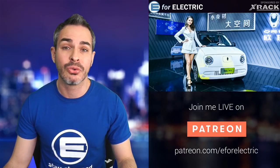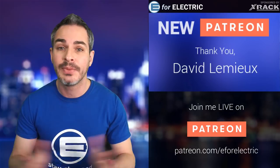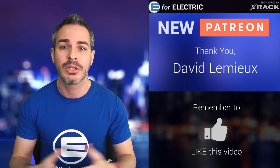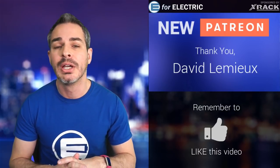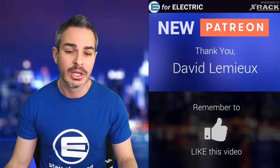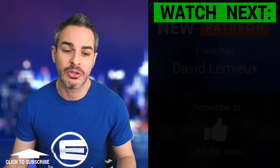I want to give a shoutout to one of my new patrons, David Lemieux — thank you so much for becoming a patron. He's joining my community on Patreon, where you can watch me live and see behind-the-scenes pictures and videos. It really helps me survive as a full-time independent YouTuber. If you're interested in becoming a patron, go to patreon.com/ifyouelectric — the link is in the description.